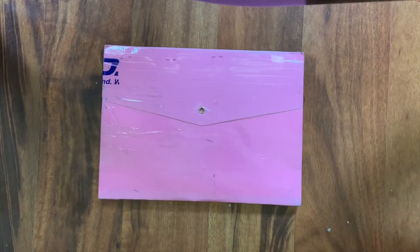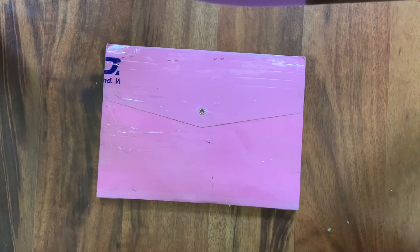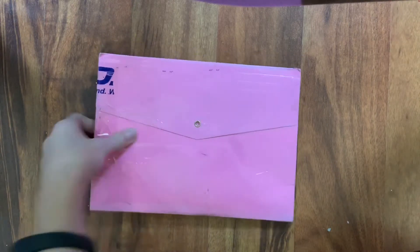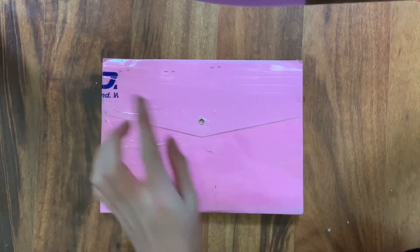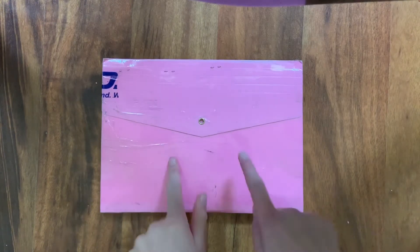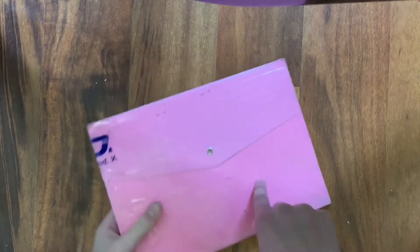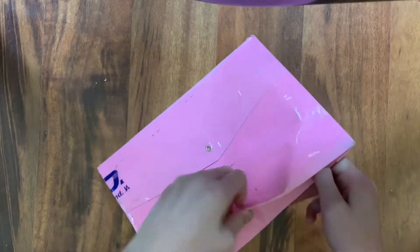Hello and welcome back to my channel! Today I have an Etsy package from a seller called White Bambina. I'm really excited to open this because it's the last Etsy package — I'll show you everything I got from Etsy at the end of this video, so stay tuned. We're gonna see if I can open this without scissors, though I don't think I'll be able to.